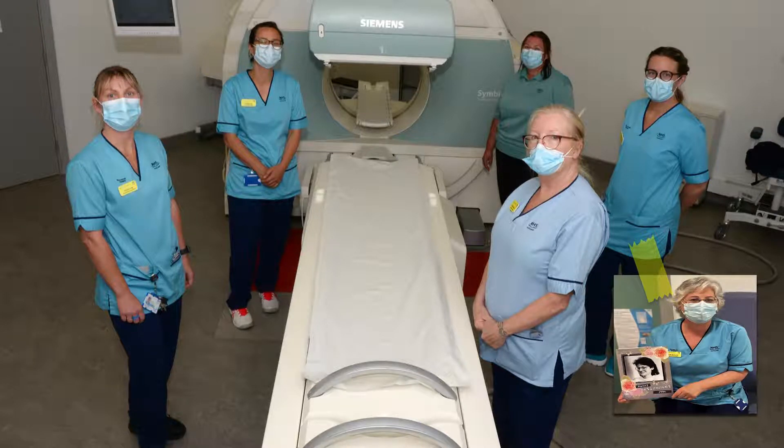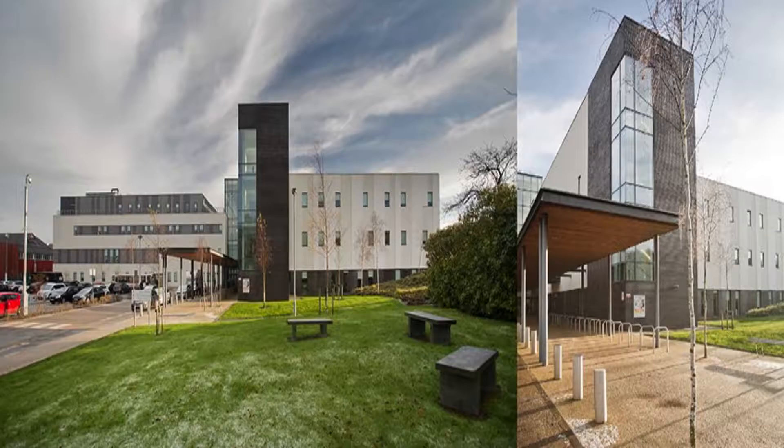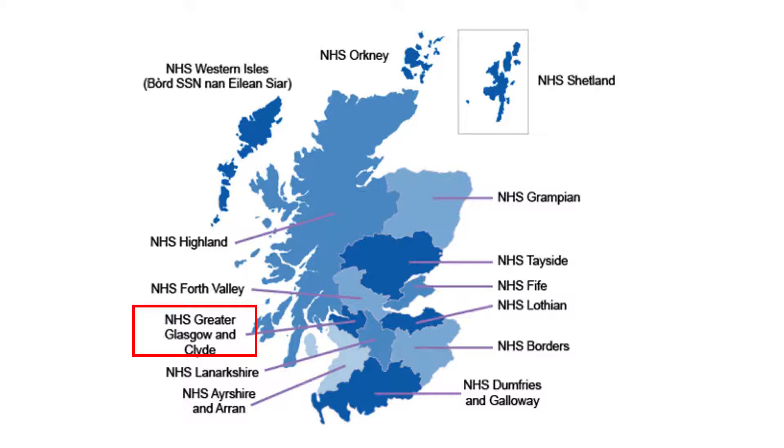Hello, this is our nuclear medicine team at Stobhill Ambulatory Care Hospital in the northeast of Glasgow where we all work. Stobhill Nuclear Medicine is the only department in Greater Glasgow and Clyde to undertake blood volume studies, a service which we also provide to neighbouring health boards.